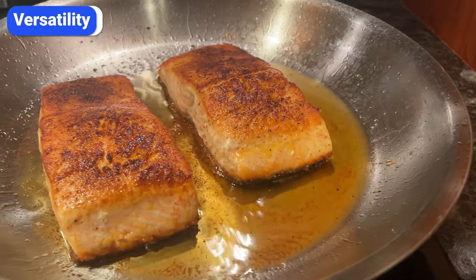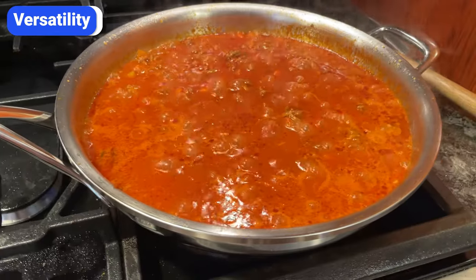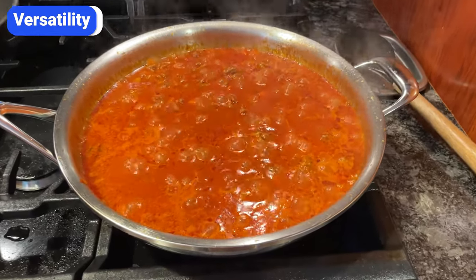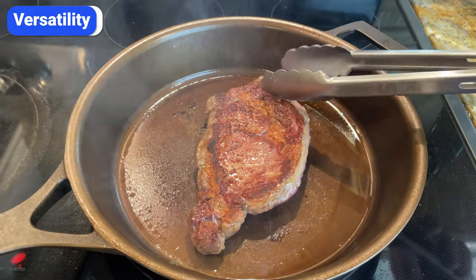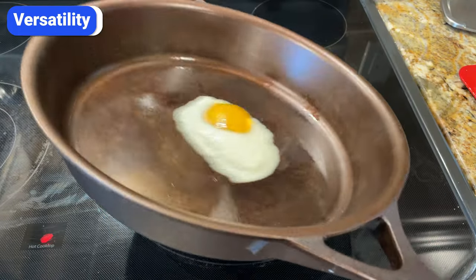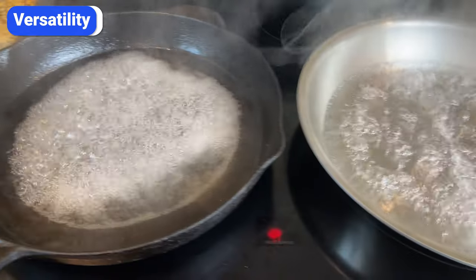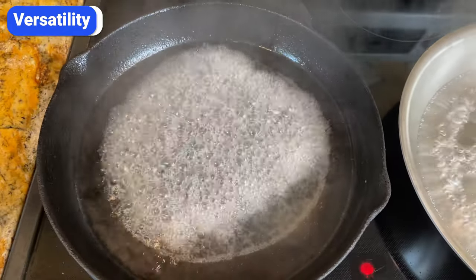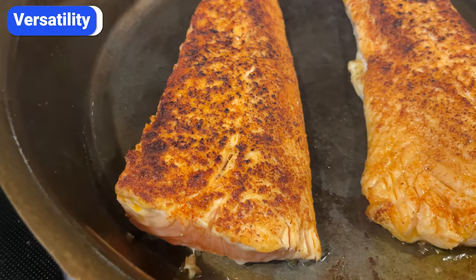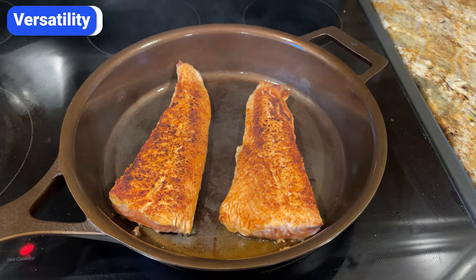Stainless steel is the ultimate all-purpose cookware. You can use it to sear meat and fish, sauté vegetables, boil pasta, simmer sauces, and much more. Because it's non-reactive and heats evenly, you can cook anything and perform any cooking technique. Cast iron is also versatile — you can use it for searing, roasting, sautéing, frying, baking, and cooking eggs. Although you can tackle a wide range of meals with cast iron, there are a few limitations. Acidic foods can degrade the seasoning and react with the metal, and boiling water for longer than a few minutes can also release the seasoning. Also, cast iron tends to absorb the flavor of the food you cook, so fish and other pungent ingredients can linger in the skillet and impact your next meal if you don't clean it thoroughly.